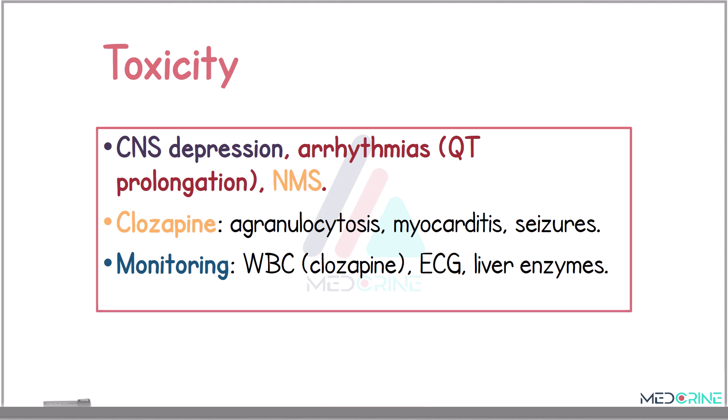Antipsychotic toxicity can manifest in several forms, where central nervous system depression, cardiac arrhythmias — especially QT prolongation — and life-threatening neuroleptic malignant syndrome are critical risks. Clozapine, though effective, carries a risk of agranulocytosis, myocarditis, and seizures. Regular monitoring of white blood cell counts, liver function tests, and electrocardiogram is essential when using this medication, especially in vulnerable populations.